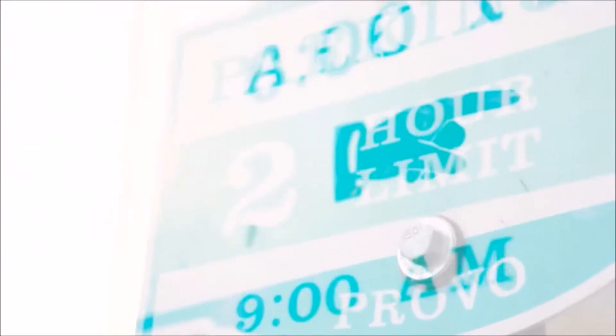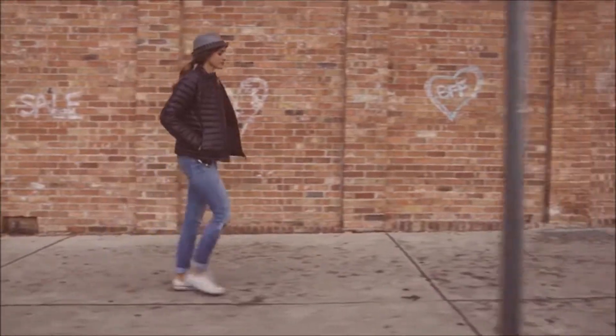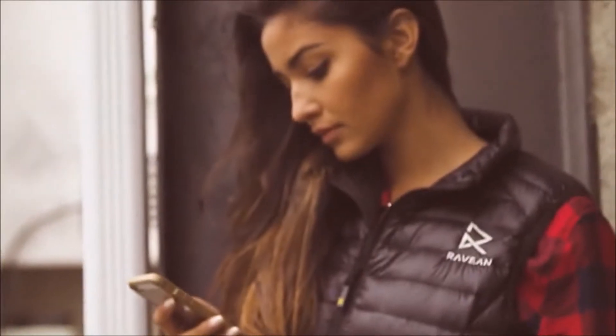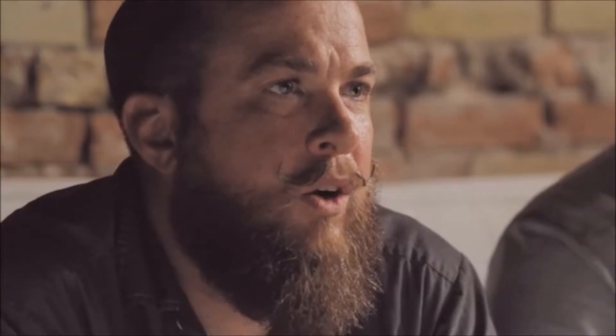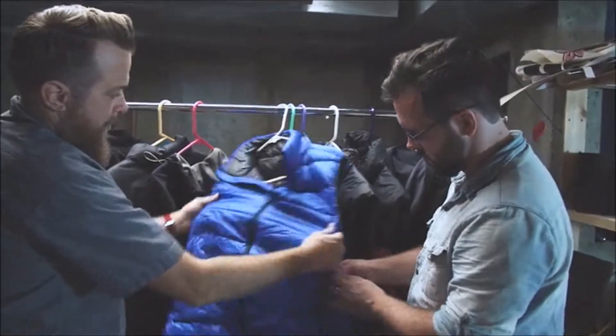Hey Kickstarter, I'm John and I'm Bryce, and we're Ravian. We wanted to tell you about a project we're starting — it's a heated apparel line. We know there are other heated jackets on the market, and we know that they've tried and failed. Why another heated jacket? We thought we could do it better.